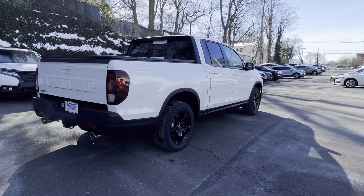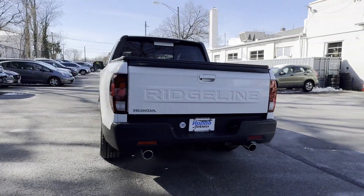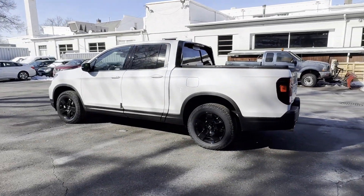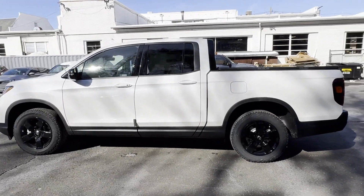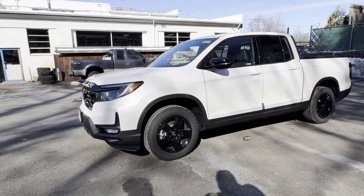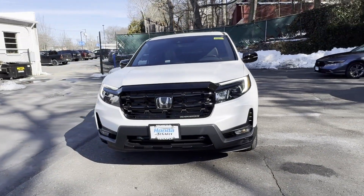Such as Cross traffic alert, Lane keeping assist, Side view mirrors with turn signals, Lane departure warning, Satellite radio, Navigation, Premium sound system, Multi-zone air conditioning, Blind spot monitor, and All-wheel drive. We'll help you find exactly what you're looking for.